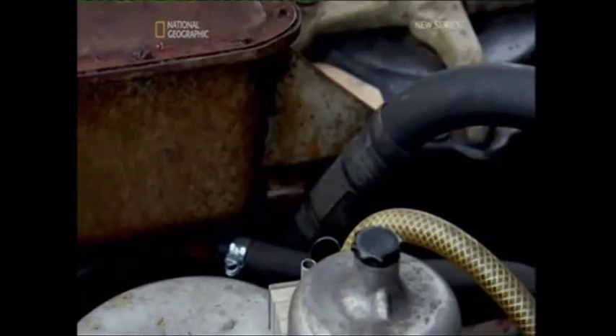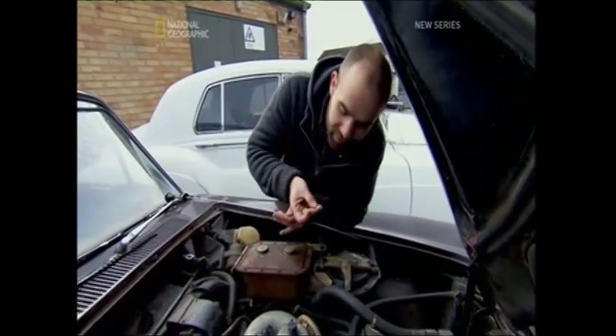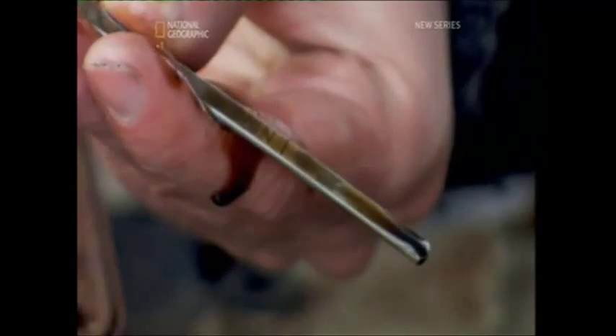Check the engine oil. There are actually tiny little metal particles in there, which is not a good sign at all.